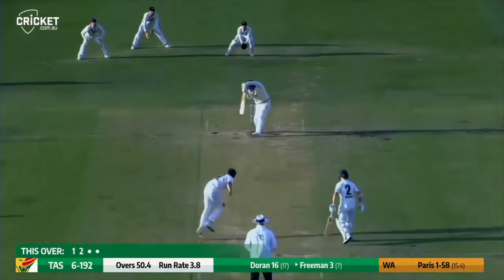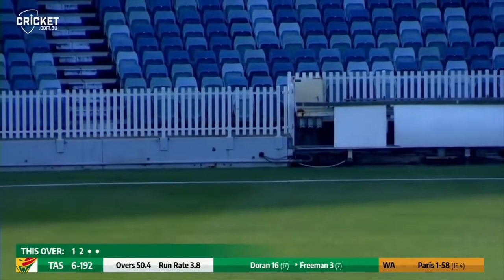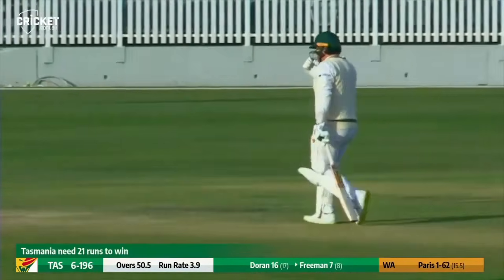Bowling to Freeman again and an outside edge — there's no third slip and it goes for four. Sean Marsh has got his hands on his hips; if he had a third slip, I reckon Freeman is on his way back to the change rooms. That regards the tail.